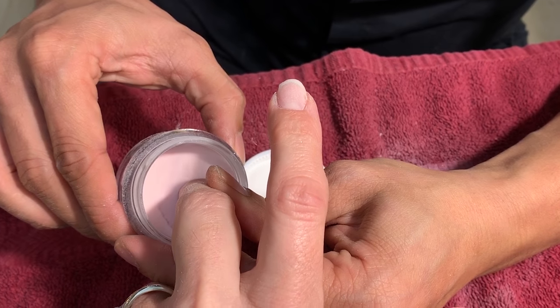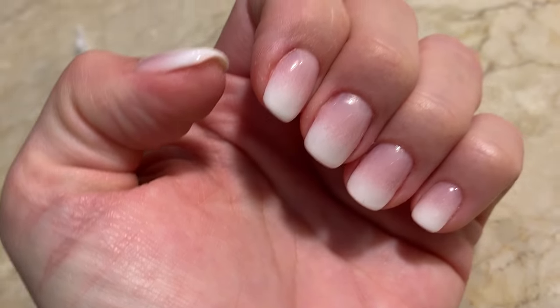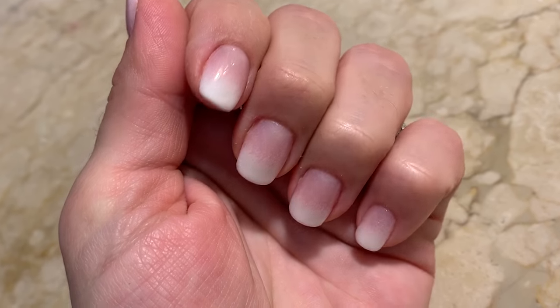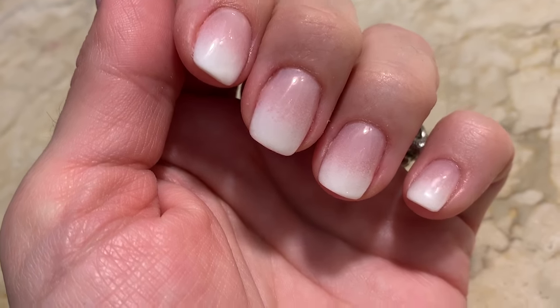Then he dips into the pink for the whole nail. So this is what you get — it's a beautiful, very romantic, really pretty and different look.